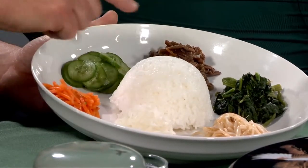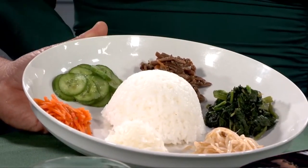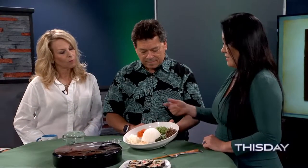Let me go through each ingredient. This one is burdock roots — kosari in Korean. We eat this a lot; it's from the root family, which we call wild greens. And this is spinach, cucumber, carrots, daikon radish, and bean sprouts. You can serve this hot, cold, or at room temperature.